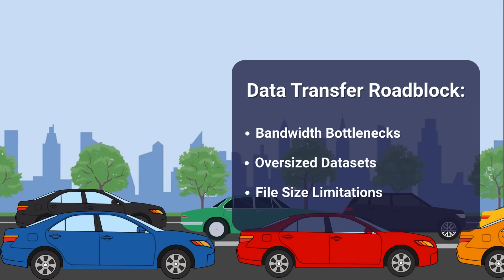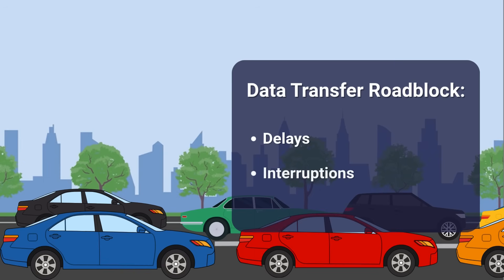Even on a functioning network, the sheer size of the files can overwhelm the system, causing delays, interruptions, or even failed transfers. What should have been a quick and simple delivery turns into a drawn-out crawl, slowing down not only the transfer itself, but everything waiting on the other side.